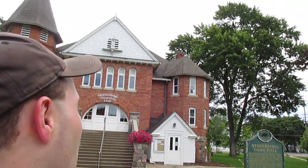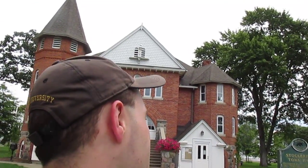Good afternoon, this is Scott and we're here doing a little quick video here in Stockbridge, Michigan. Right behind me is the Stockbridge Town Hall. This was actually built back in 1892. It was designed by Elijah E. Myers and this is the main town hall used for the village of Stockbridge, which is still used today.